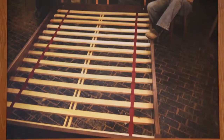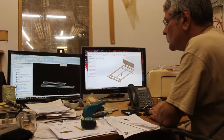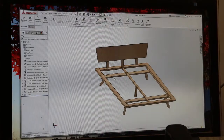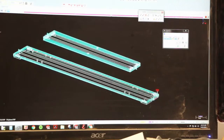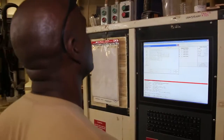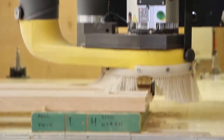We make many styles of platform beds in our workshop located in the Brooklyn Navy Yard. Our computer aided design and manufacturing techniques enable us to custom alter dimensions such as the height of the bed to suit the needs and taste of our clients. The computer controlled machinery used in our production process ensures that every bed is crafted with the highest degree of precision and accuracy.